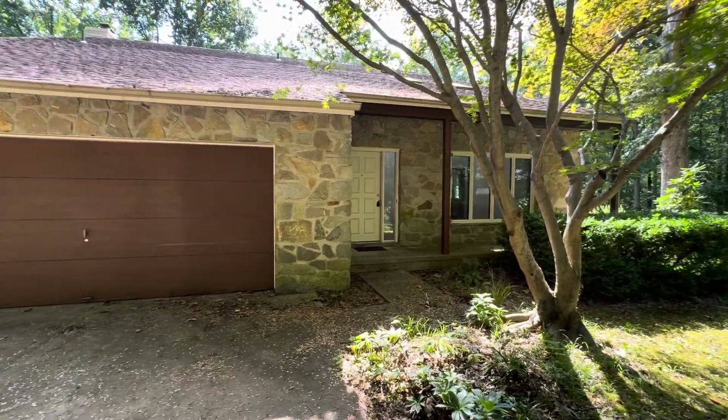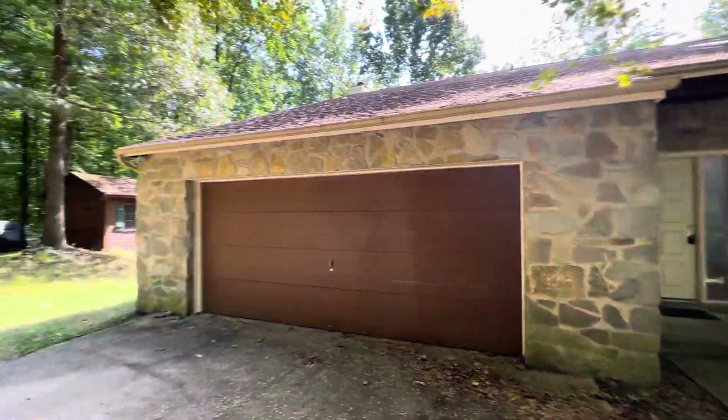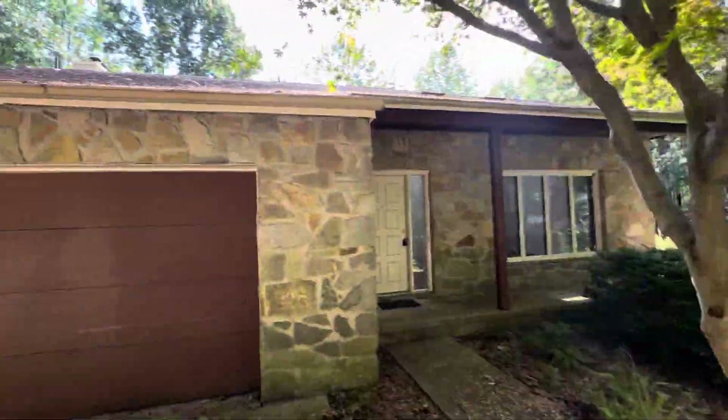We're in front of Jones Acres Road. Beautiful Saturday afternoon in September here. Let's go in and see the inside.